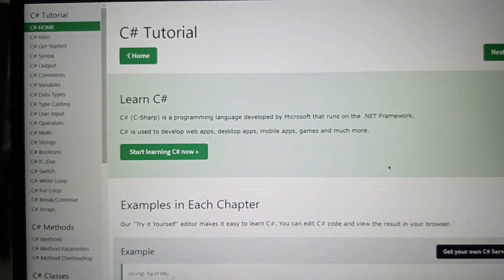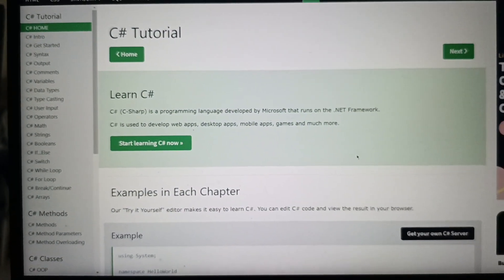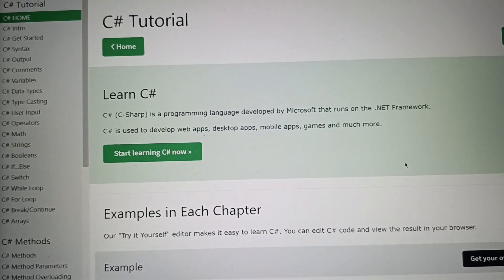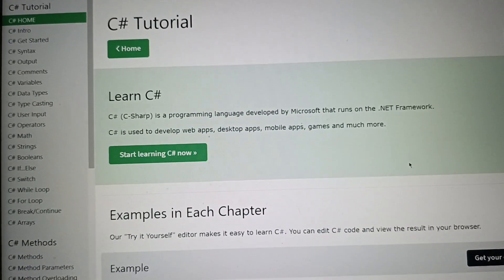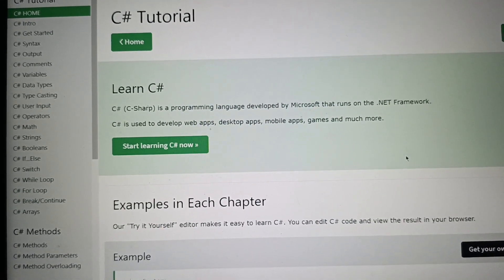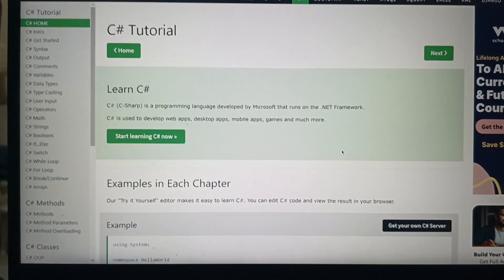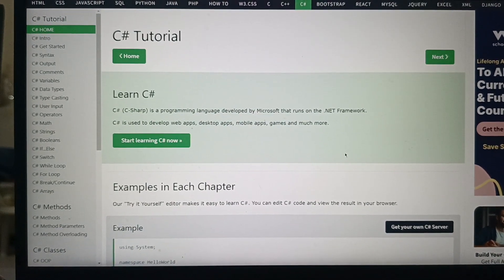The final exam is 50 items, timed. This is actually the tutorial only, but the course is the exact same content except it has the final exam, which is a timed exam — 50 items for 50 minutes maximum allowed time.